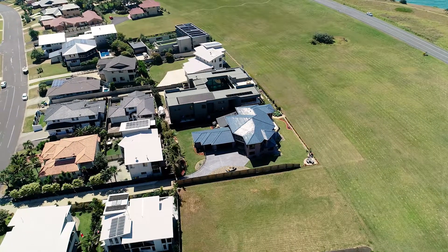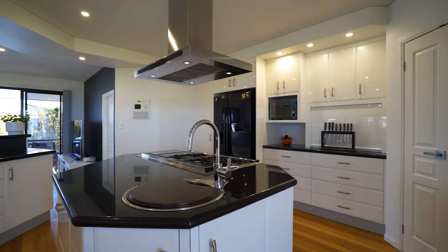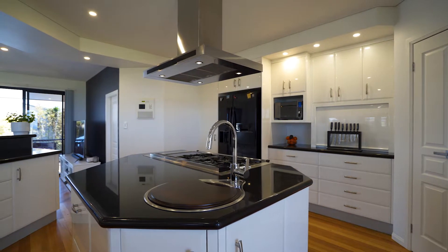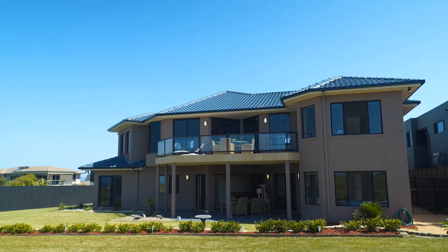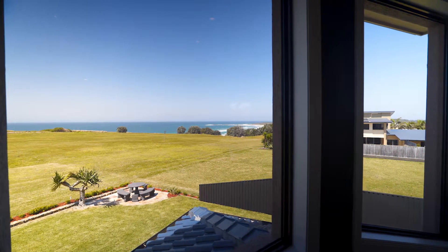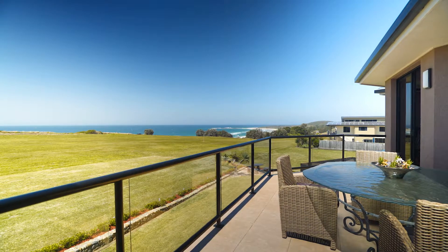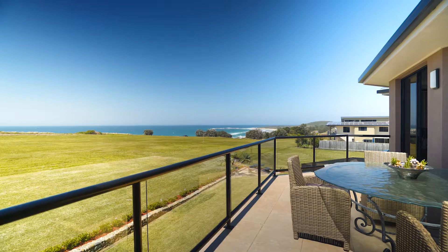This five bedroom master built home has been expertly designed and offers high-end finishes that are rarely found. Built for easy care low maintenance living, this home encompasses ocean views from just about every room and is perfect for entertaining all year round.